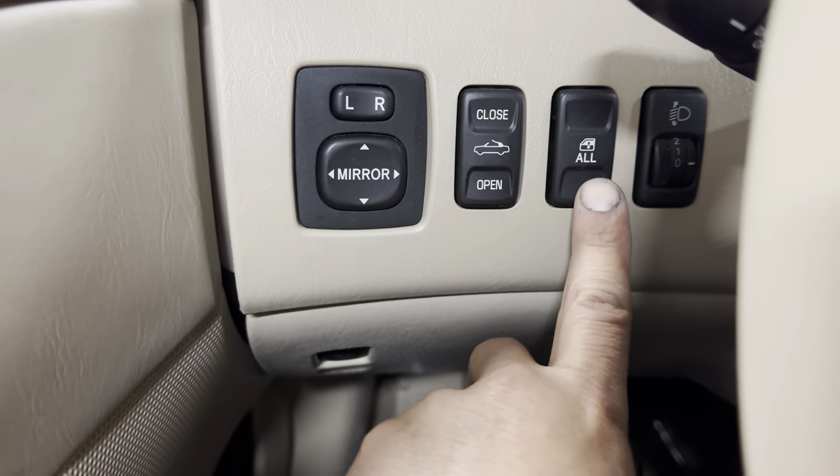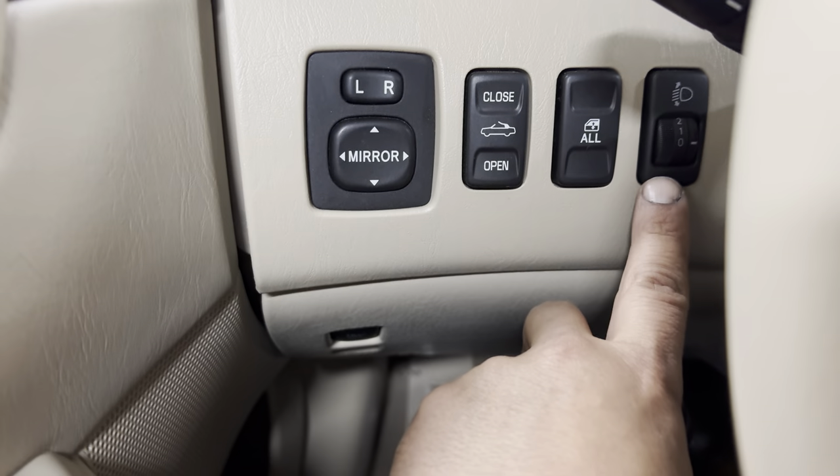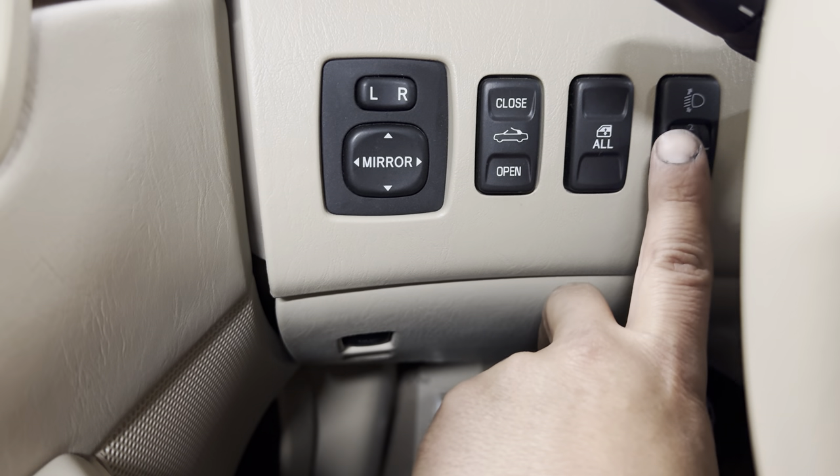I'm going to show you how to put the top down in a moment — that controls all the windows. There's something going on with the fog lights, and as many as we've sold, I just don't know what that is. Power mirror switch is here.